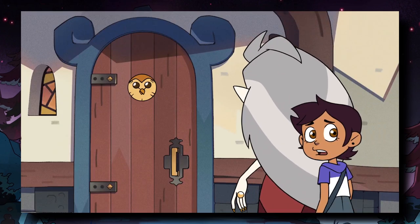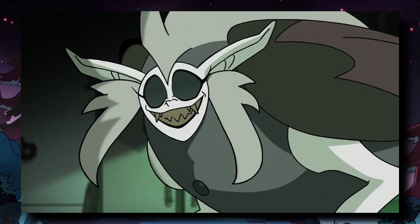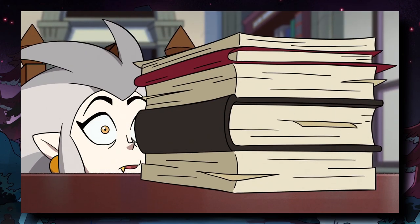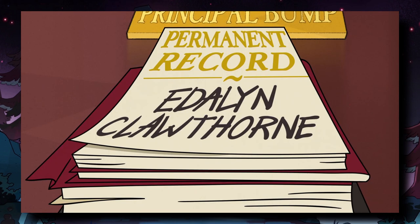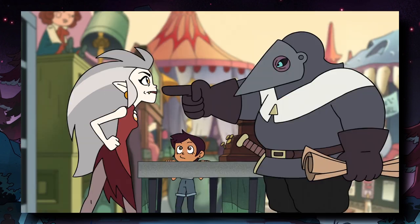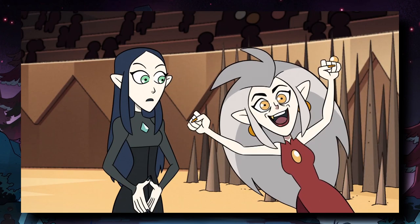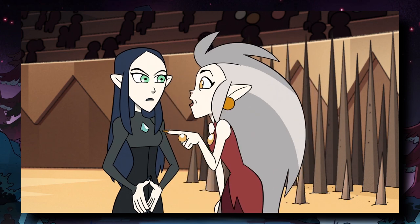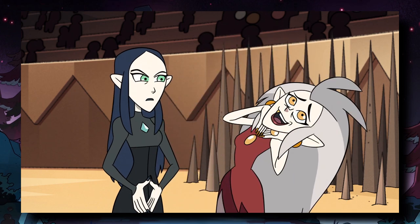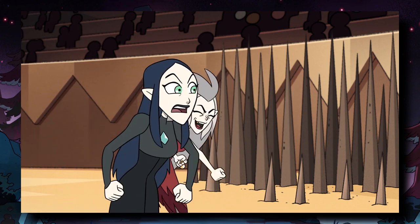I'm guessing that Eda used this as a house or a hideout. With Eda's curse worsening over time, her leaving Hexside at a younger age, and her also being a wanted criminal, she most likely sought out a safe house — thus the tower. It's also probably safe to assume that none of the Emperor's Coven, the guards, or even Lilith know about the location of this tower, given that Eda now resides in a house right in front of it, and despite being a wanted criminal, no one has found her here yet.